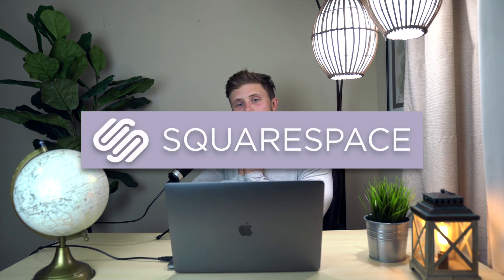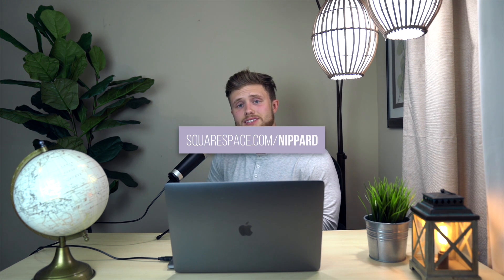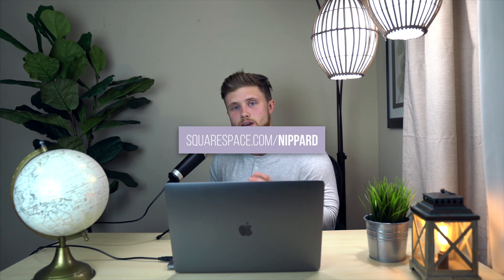Thank you so much for watching. I have to thank Squarespace for sponsoring another MythBust Monday. Squarespace is the website creator platform I've been using to run my own website and online store for several years. They have amazing customer support, beautiful designer custom templates, and a huge range of modern, sleek, aesthetic selections to choose from. If you'd like to get started with your own website or online store, go to squarespace.com/nippered and that will save you 10% off your first purchase.